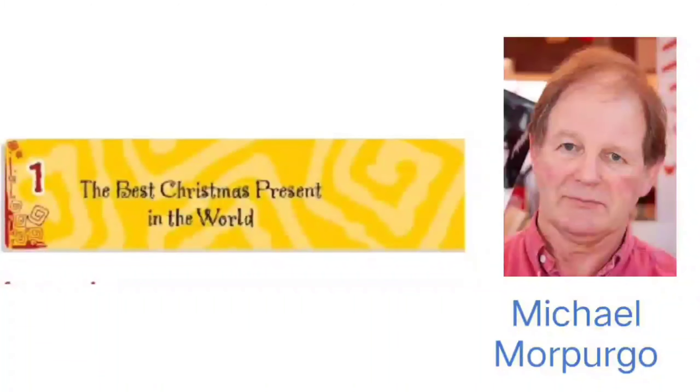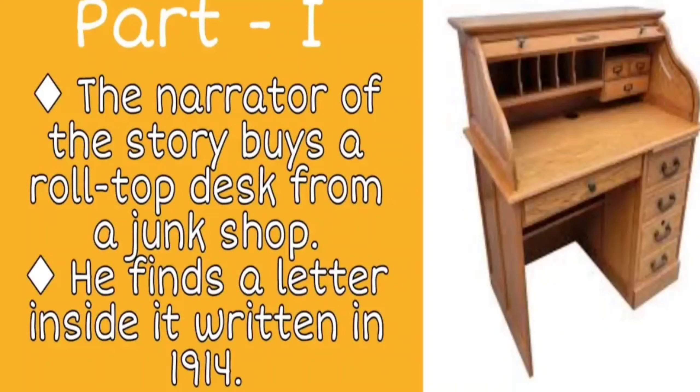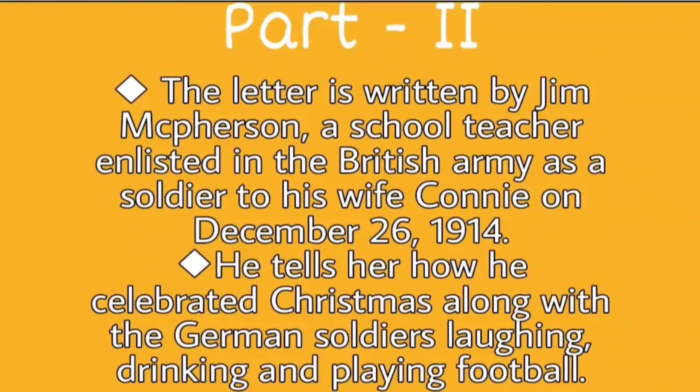This story is divided into three parts. In the first part, the narrator of the story buys an old roll-top desk from a junk shop just before Christmas and finds a letter inside it, written in 1914. The second part tells us that the letter is written by Jim McPherson, a school teacher enlisted in the British Army as a soldier, to his wife Connie on December 26, 1914. He tells her how he celebrated Christmas along with the German soldiers — laughing, drinking and playing football.